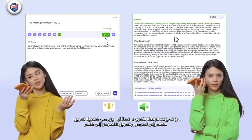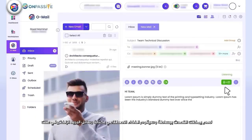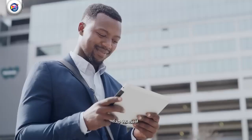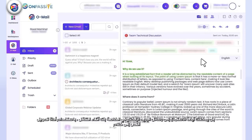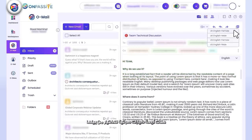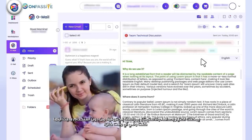Other cool features of Omail are the speech-to-text and text-to-speech tools. You can simply talk and the AI will write all your emails. You can also listen to your emails on the go with the text-to-speech tool — there are four voice options to choose from, so you can enjoy hands-free emailing anywhere, anytime.